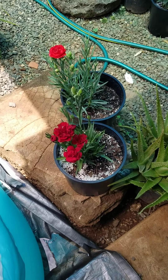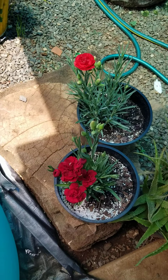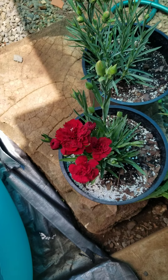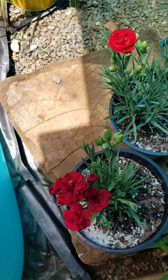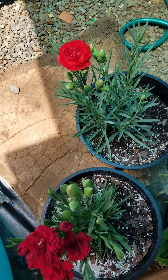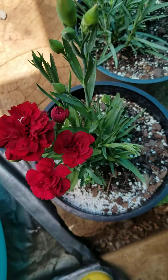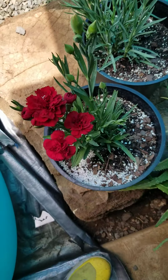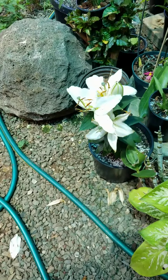Hello! So we have an addition to our mini plant area in here. We bought some carnations right here — dark red and light red.